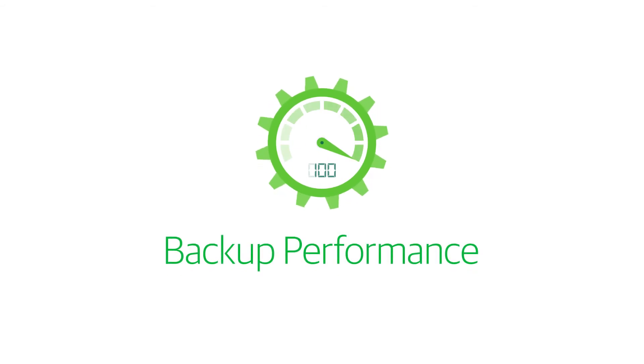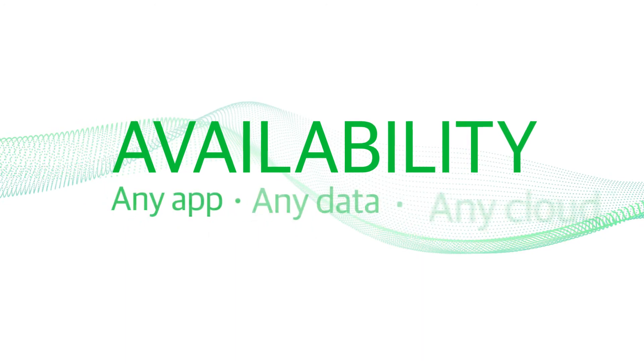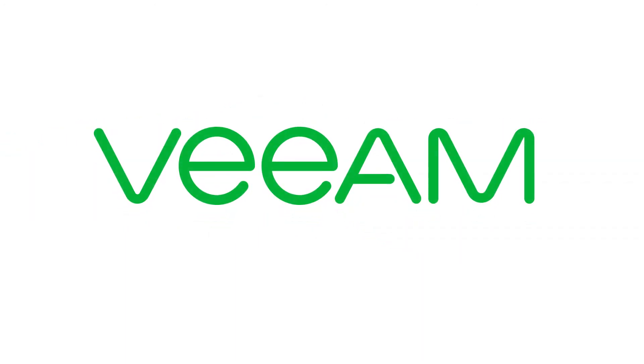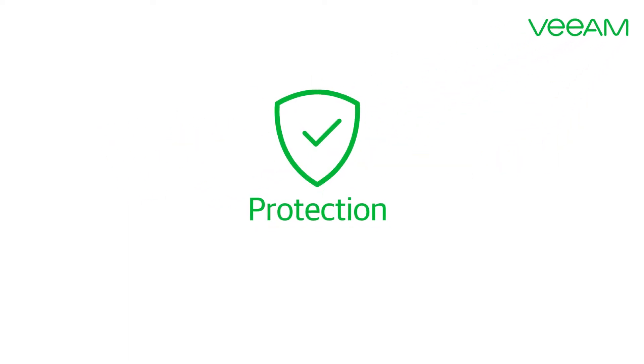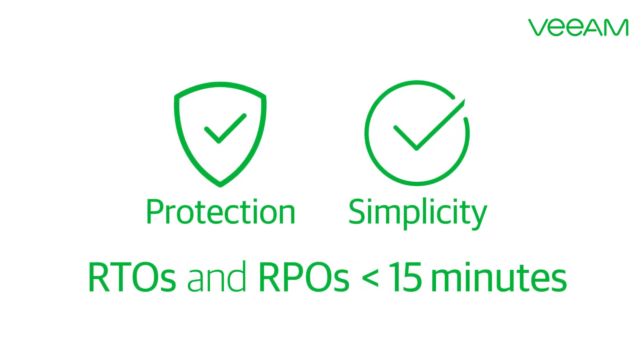Backup appliances can drive huge improvements in backup performance and recovery times, particularly when paired with modern availability software from Veeam. Backup appliances with Veeam can significantly increase protection, reduce complexity, and enable RTOs and RPOs of less than 15 minutes.